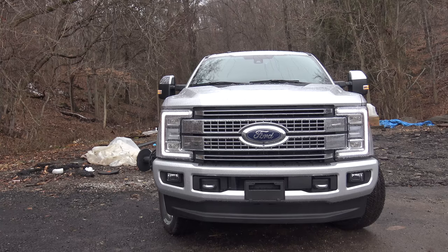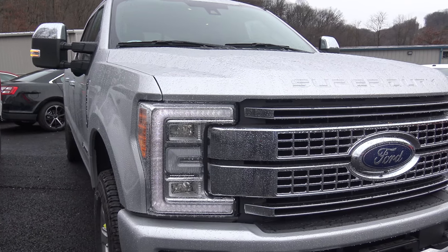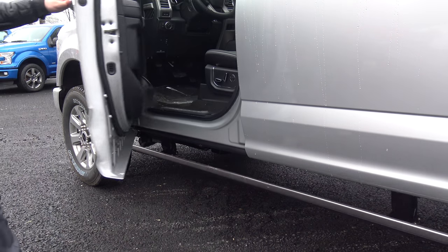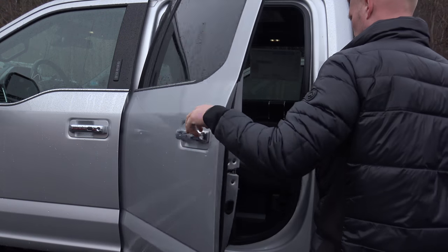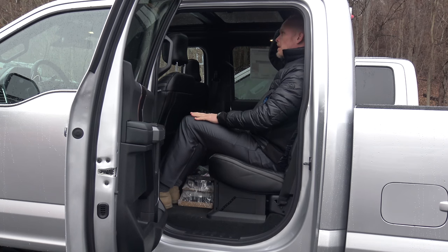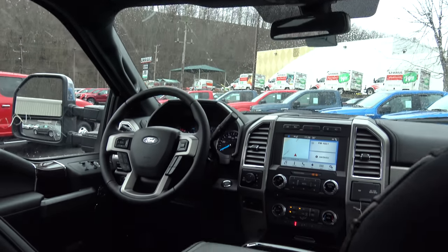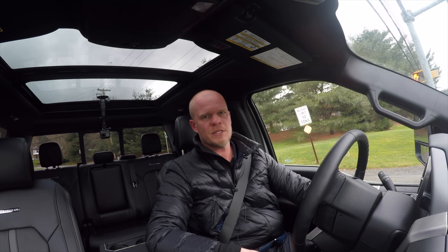Looking at the exterior, being a Platinum it has full LED quad-beam headlights and LED daytime running lights. For the rear of the truck we have full LED tail lamps as well, plus power-deploying running boards. You also get power folding mirrors and memory settings for three different drivers.